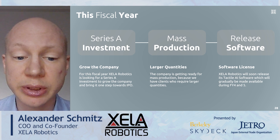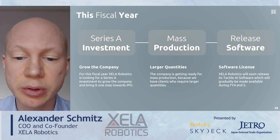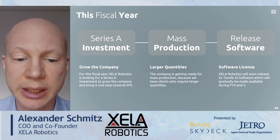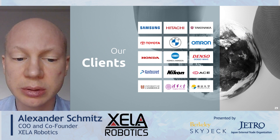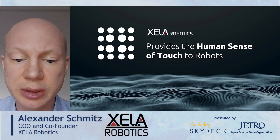This year, we are looking for a serious investment to grow the company, release our new skin AI software and go into mass production, because we have clients who require larger quantities. We have more than 50 customers all over the world. Cell Robotics provides the human sense of touch to robots. Thank you.